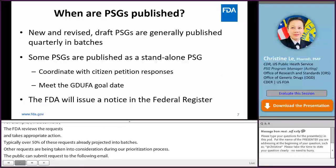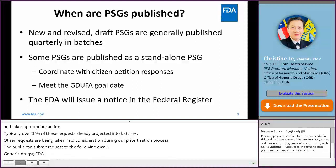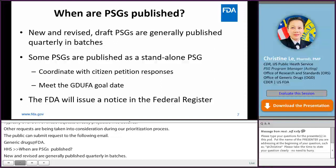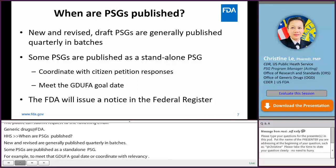When are PSGs published? New and revised PSGs are generally published quarterly in batches. A PSG may be published by itself — not together with the quarterly batch — as a standalone, for example, to meet the PDUFA goal date or to coordinate with a relevant citizen petition. The published PSGs are announced in the Federal Register and made available to the public on the FDA website.